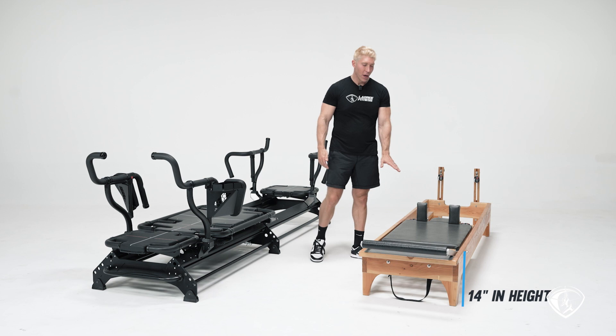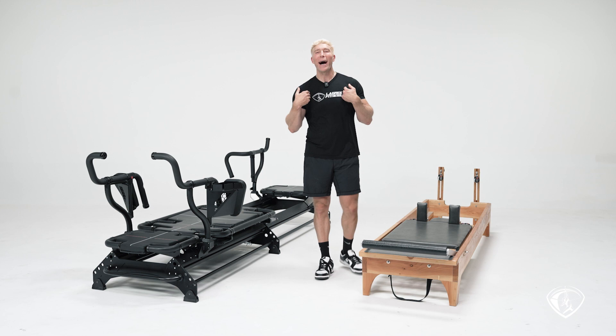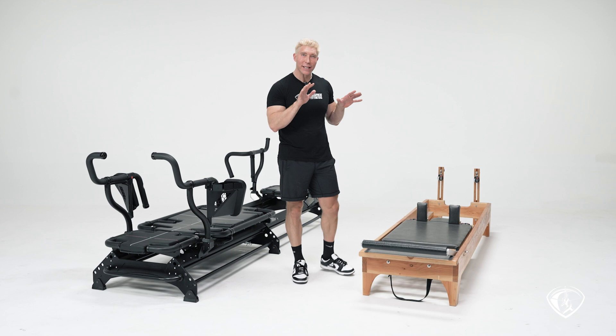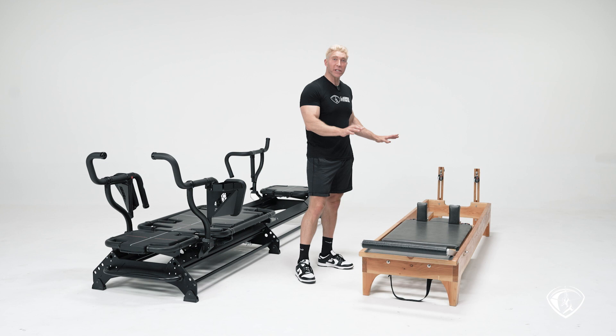The reason I picked this particular reformer was not to shame it or show something ancient. In 1998, when I got certified in Pilates, all the studios I went to in Los Angeles had a reformer like that — made out of wood, with a big carriage, shoulder rest, and headrest, and nothing on the back end. That's why I picked this reformer.